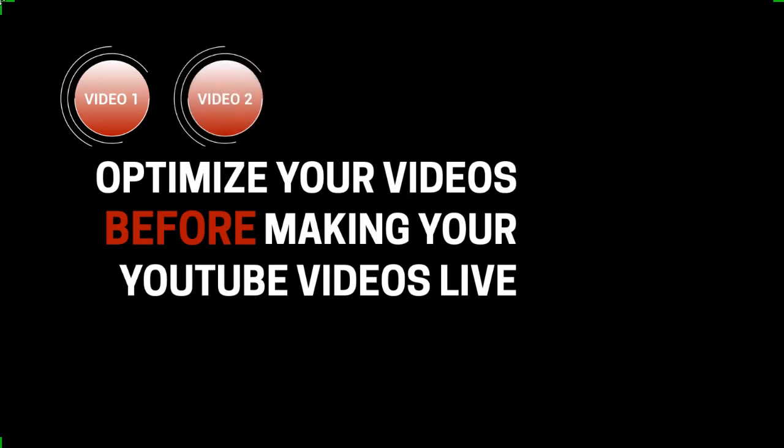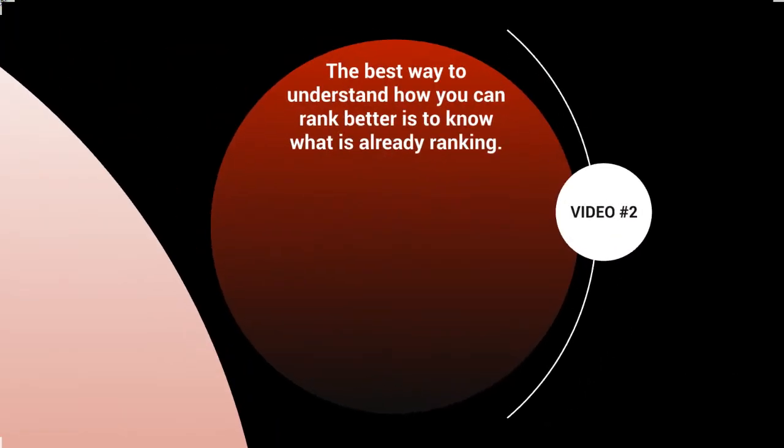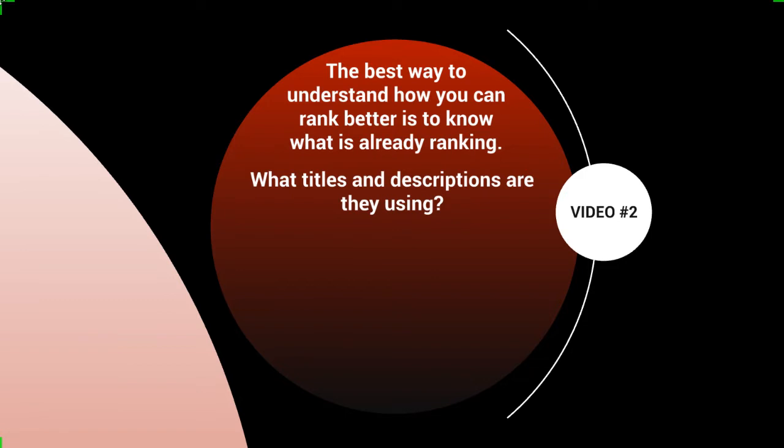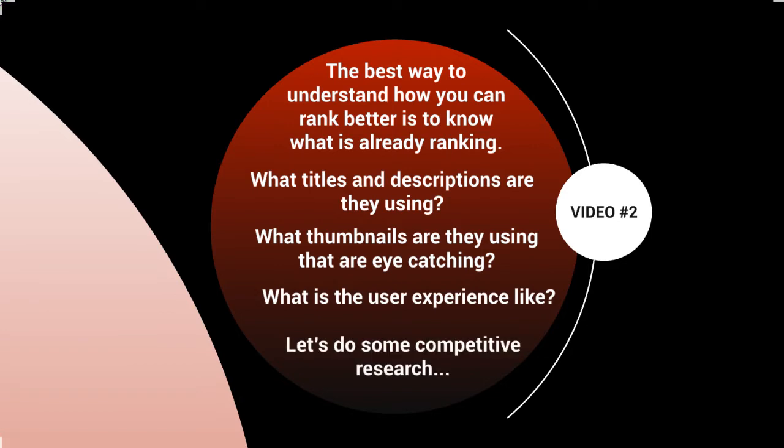Hello and welcome back. This is video number two — let's talk about competitive research. The best way to understand how you can rank better is to know what is already ranking in your niche or market. We want to analyze the videos at the top, specifically looking at what titles, descriptions, and thumbnails they're using that are eye-catching, and what the user experience is like when you click through.